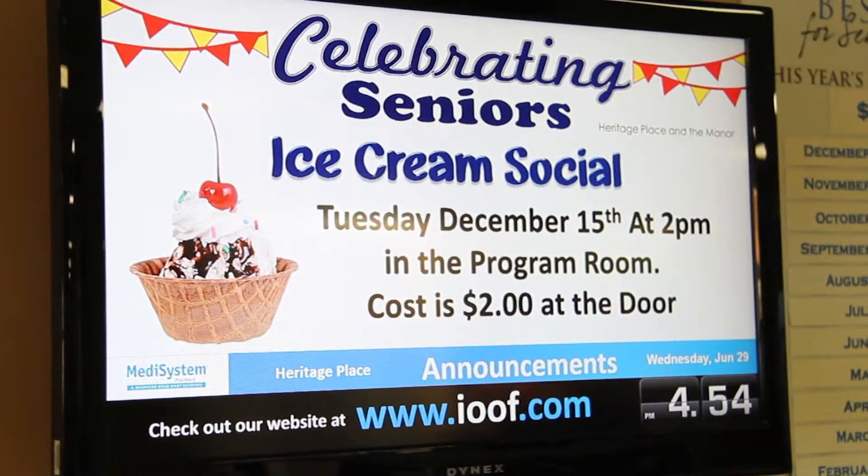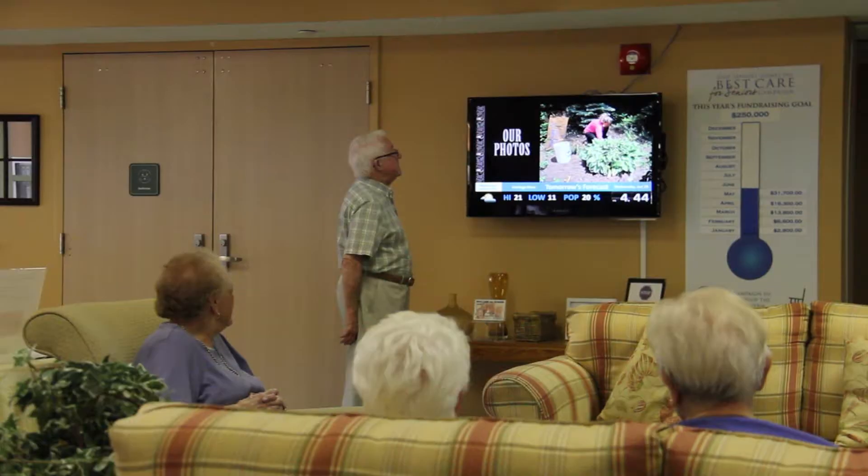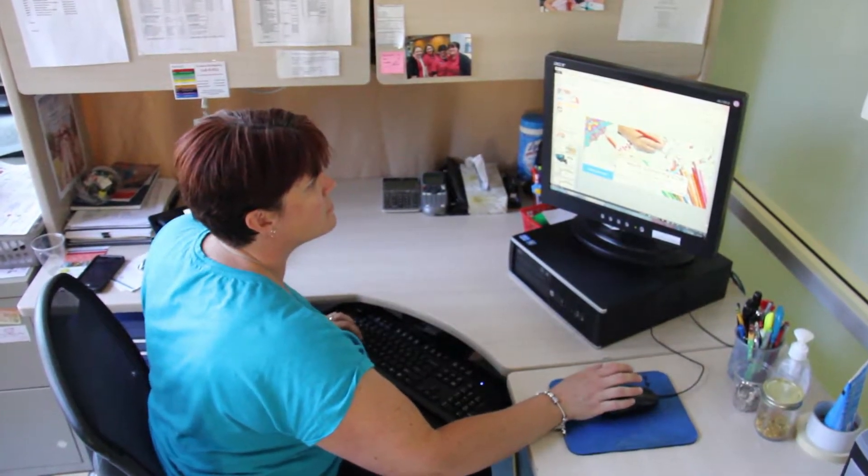In other words, it's not stagnant, it's moving, it's eye-catching, but it also means that residents have gotten used to this being a primary source of communication, an effective source of communication, and a much more accurate form of communication.